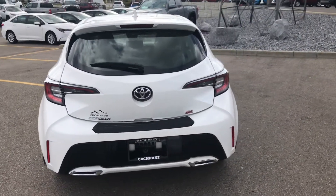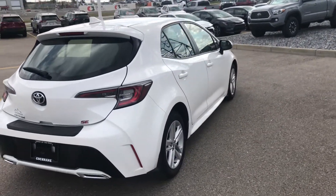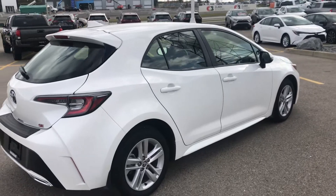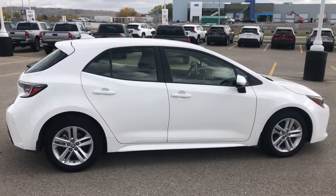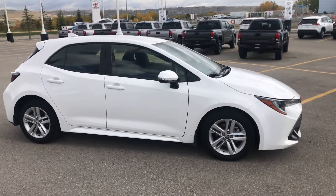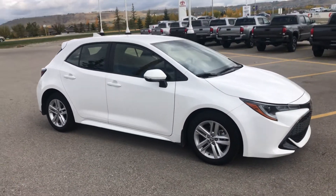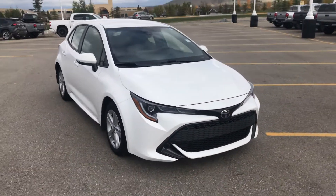This is a nice little package — it's the SE upgrade, so you've got a lot of cool features. This is essentially what the Matrix turned into. They call it the Corolla because that's the nameplate they've always gone with, and overall it's pretty much the same car as the original Matrix.